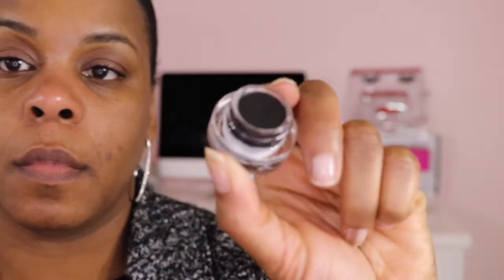The next thing I purchased is the MAC Pro Longwear Eye Liner Gel, and this is in Black Track. It's just in this pod here. I'm gonna start trying to do my eyeliner using this product.